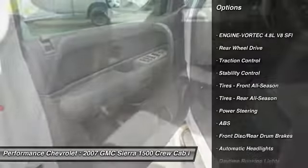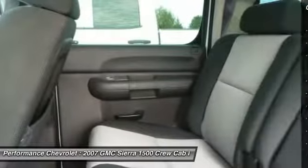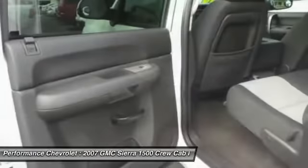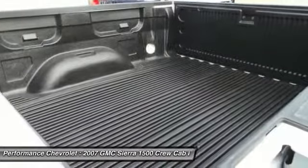Anti-lock braking system, steering wheel audio controls, stability control, traction control, adjustable steering wheel, driver airbag, power steering, AM FM stereo radio, power door locks, passenger airbag.